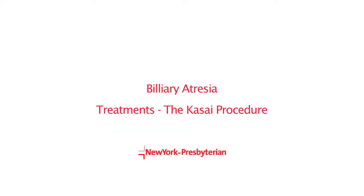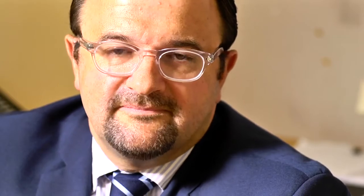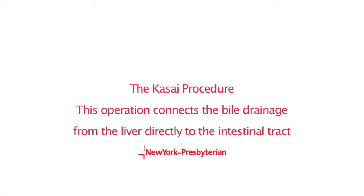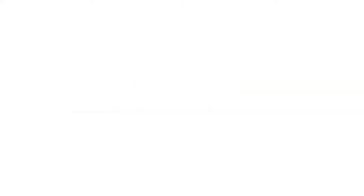The Kasai procedure involves removing the abnormal parts of the bile duct as they go from the liver into the small intestine. The bile flow from the liver is then rerouted into the small intestine so that bile can leave the body and leave the liver via the small intestine.